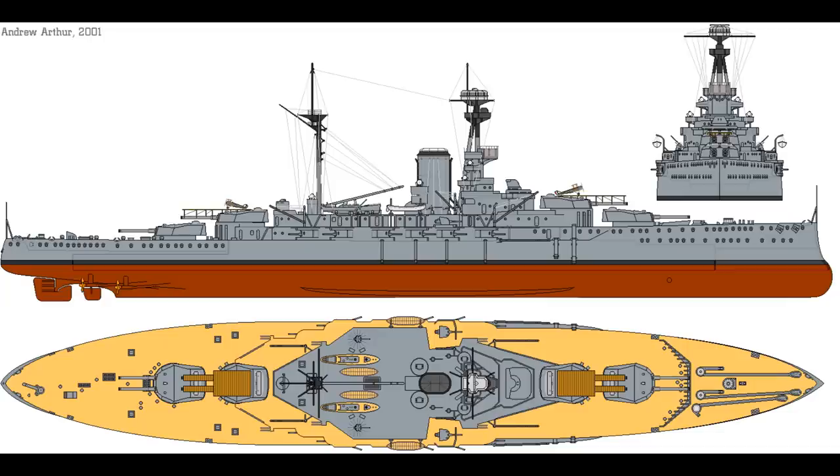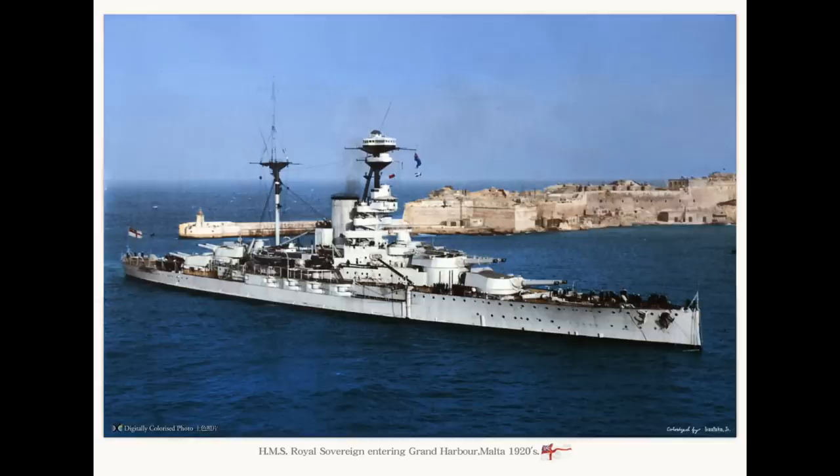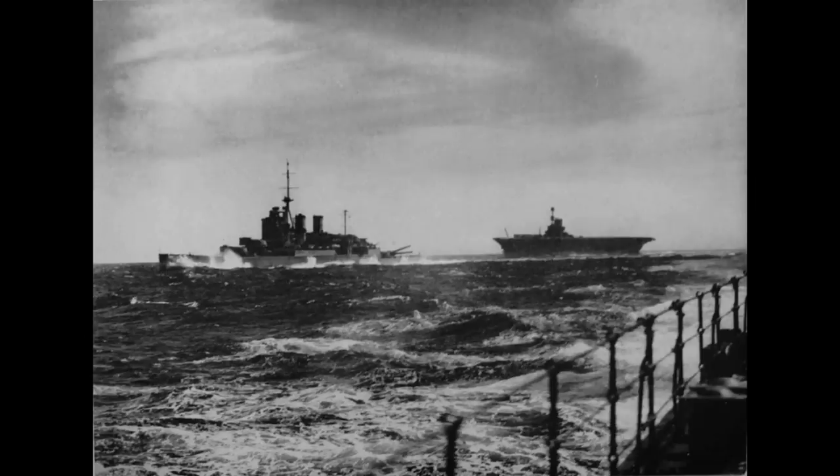A total of eight ships were planned after a variety of planning shenanigans at the Admiralty, to be laid down in late 1913 and early 1914. This huge single class of heavily armed battleships would completely underline the Royal Navy's superiority. But in the event, only the first five — Revenge, Resolution, Royal Oak, Royal Sovereign, and Ramillies — were built. The last three, Renown, Repulse, and Resistance, would have two different fates: Resistance was cancelled completely, whilst Renown and Repulse would eventually be totally redesigned and built as the Renown-class battlecruisers.